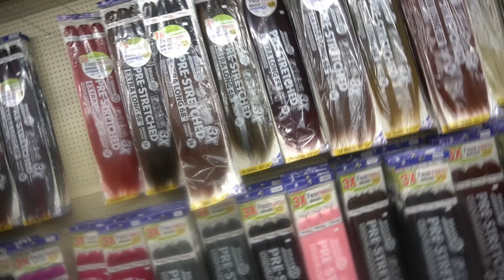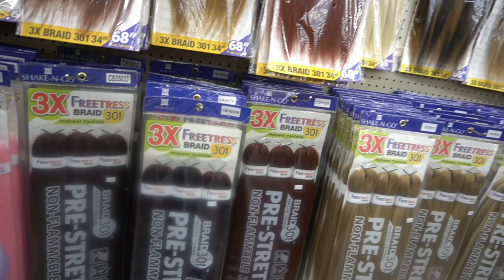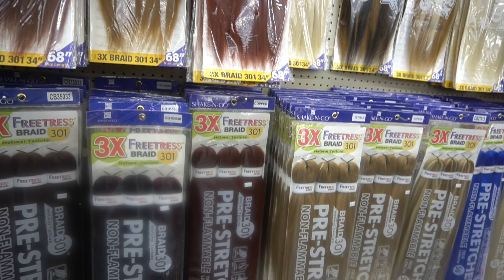This is the one she gets - Free Tress Braid Natural Texture 301, 56 inch. It comes with three bundles. Hey, hey, sweet family, welcome back!